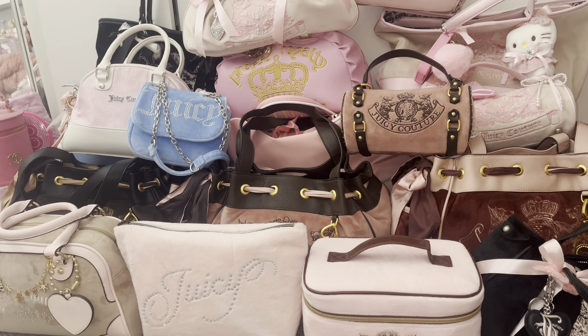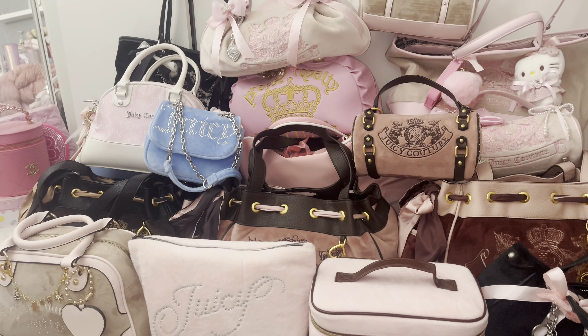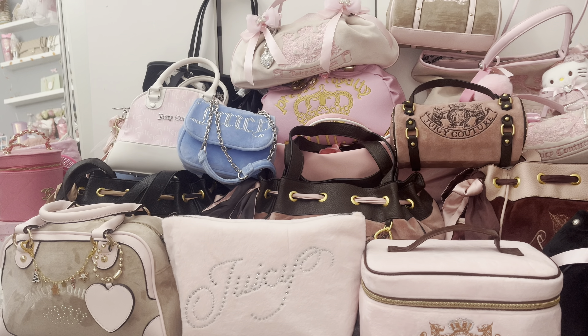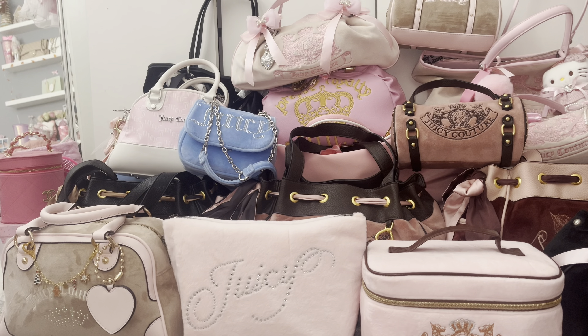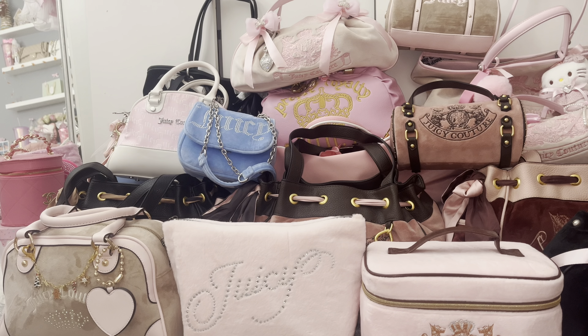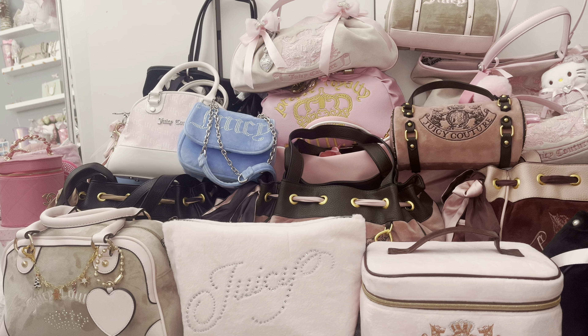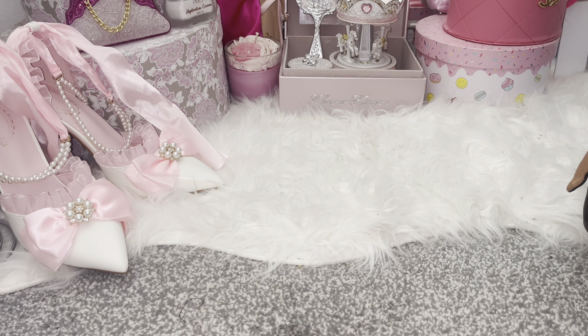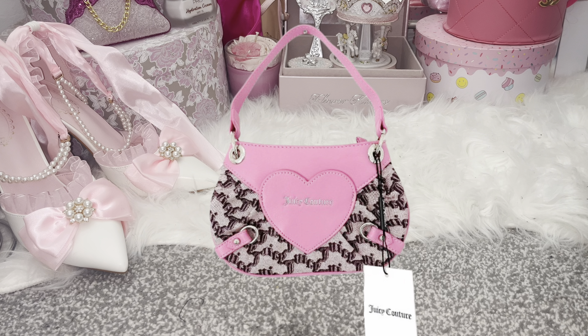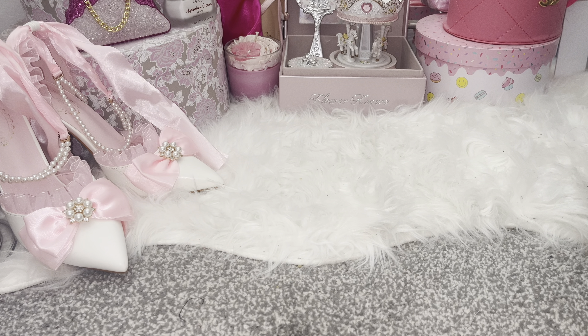I will not be including clothing or purses and wallets — this is just purely a bag collection. If you like the pink girly Juicy vibes then you'll like it around here, so be sure to subscribe, like, and press the bell notification. I'm very aware this is a fairly big collection but I'm doing this for entertainment purposes only, so let's get into the video.